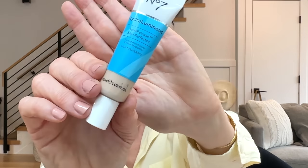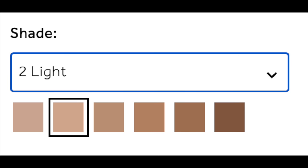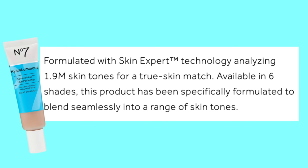Next is my drugstore find: No7's Hydra Luminous Aqua Release Skin Perfector. It costs $10.99 an ounce at Target and $14.99 an ounce on the No7 website. It doesn't come in a mini. The star rating is 3.7 at Target and 4.1 on Amazon. It comes in six shades, which is fairly limited — but interestingly, they employed a technology that analyzed 1.9 million skin tones for a true match. It's designed to blend into a range of shades. My shade was light with a neutral undertone, and it was fairly easy to find a good match.